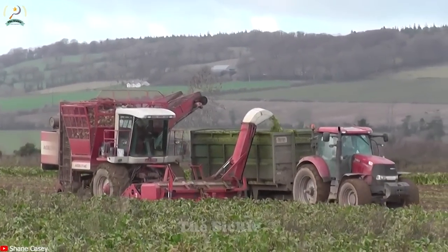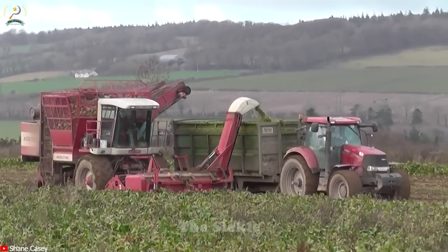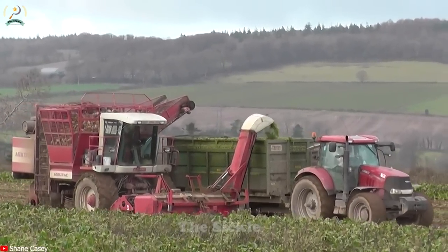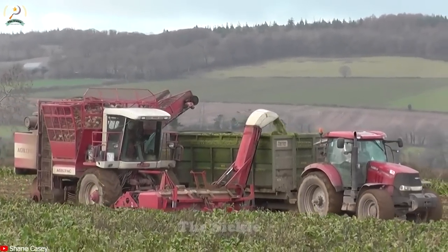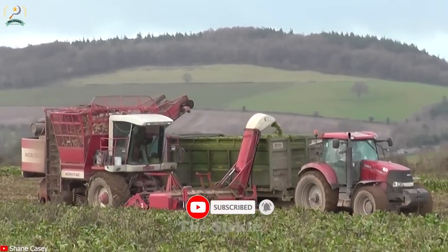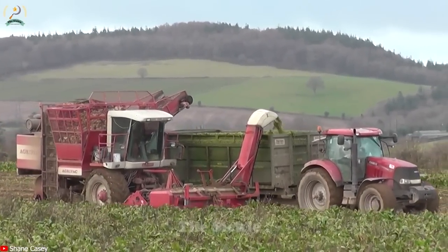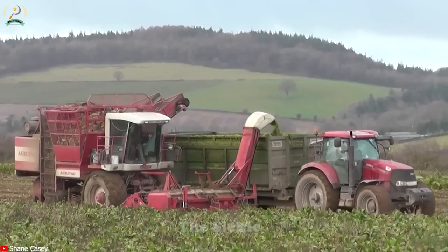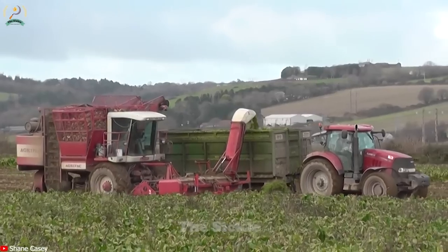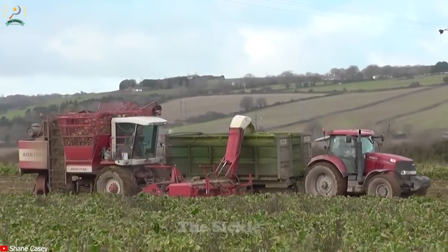Have you heard of the Agrifac WKM-9000, a cutting-edge self-propelled beet harvester? This advanced machine brings innovative technology to the sugar beet harvesting process. With its powerful engine, it navigates efficiently through challenging fields. Its adjustable tracks or wheels provide stability and mobility, minimizing soil compaction. The gentle harvesting head lifts the sugar beets from the ground, preserving their quality.